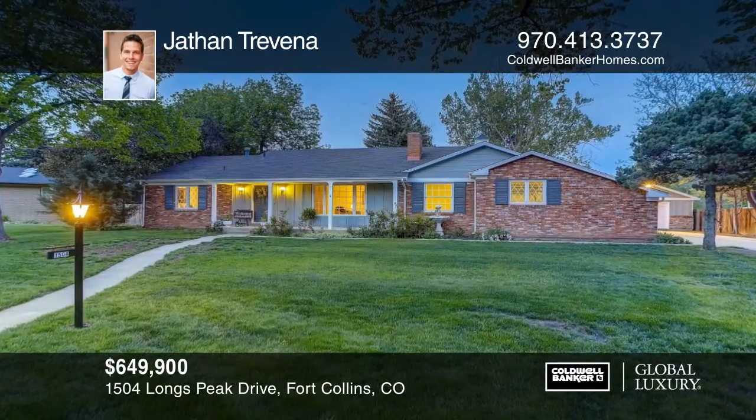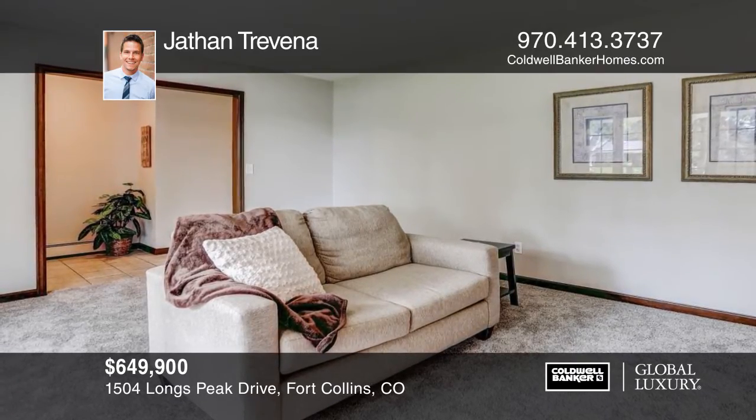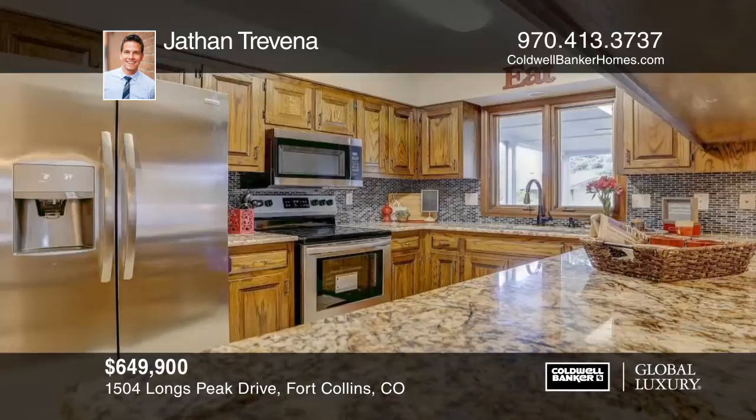Here's your chance to purchase a rare gem in Fort Collins. This is a sprawling ranch-style home on a 0.4-acre lot with over 3,300 square feet.